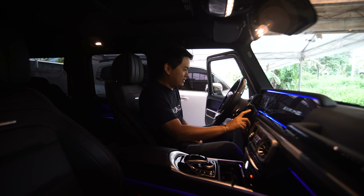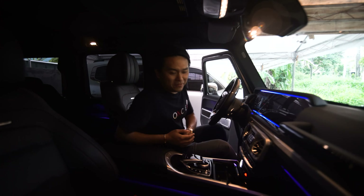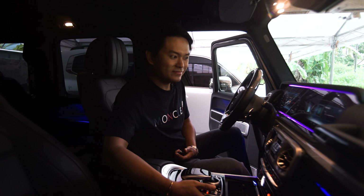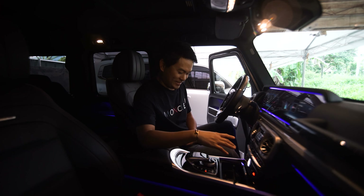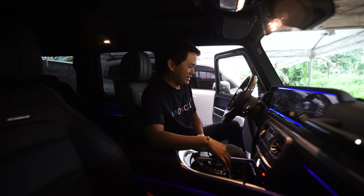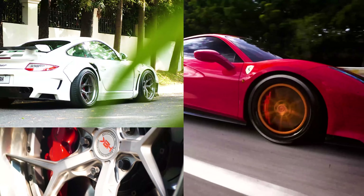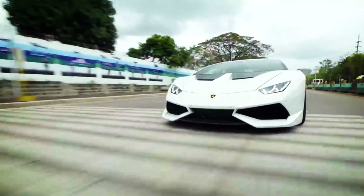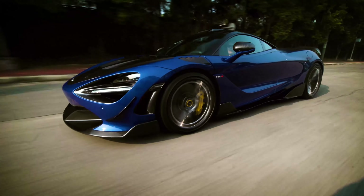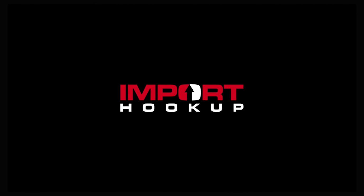Are you guys ready? Hi everyone! Welcome back to Import2Cup channel where stock is always boring. My name is KBH.